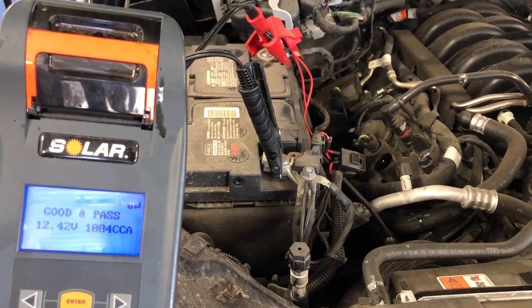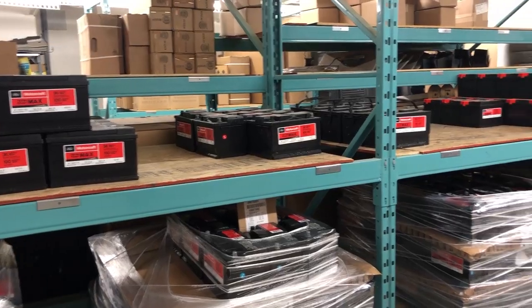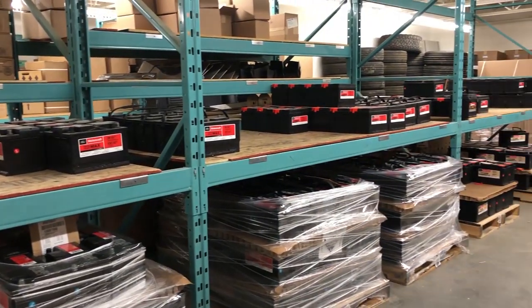Before the battery goes dead, we recommend getting it tested professionally. If it does need replacement, of course get it replaced with an OEM battery — something that's built and proper for your vehicle. You can always refer to the owner's manual for the type of battery your vehicle needs, and come consult with one of our professional technicians at the dealership. They'd be happy to assist you.